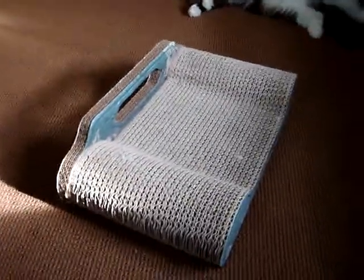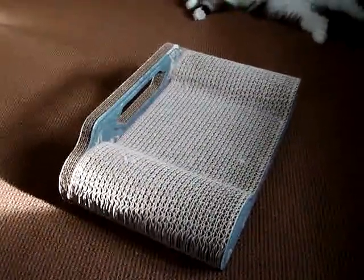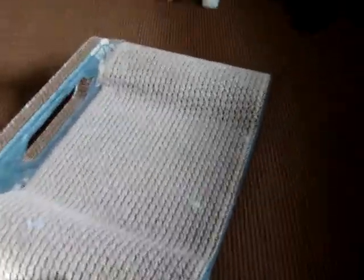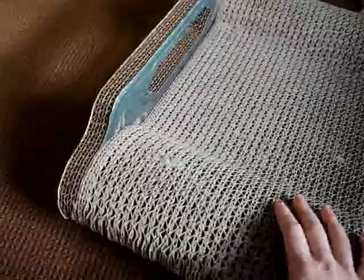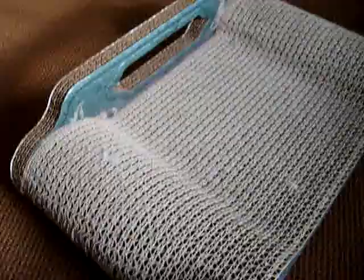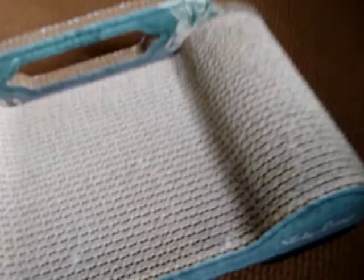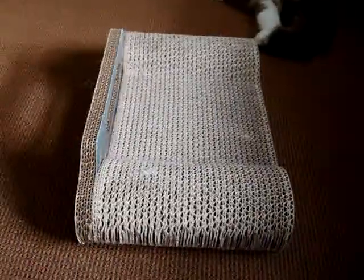It does come with Brawny Cat catnip — a packet of catnip that you can sprinkle on top to encourage your kitties to use it. If your cats already like cardboard scratchers though, they're going to totally love it and they'll be attracted to it immediately. It's very, very sturdy, very good quality cardboard. We've had it for almost two months now, and the only little tiny bit of wear and tear is on that corner. We could just flip it around so that the cats can use the other side.